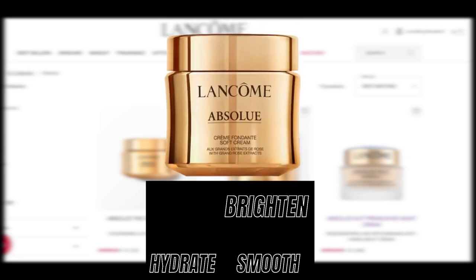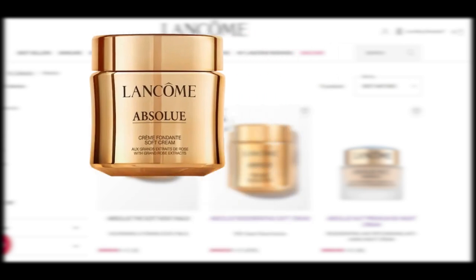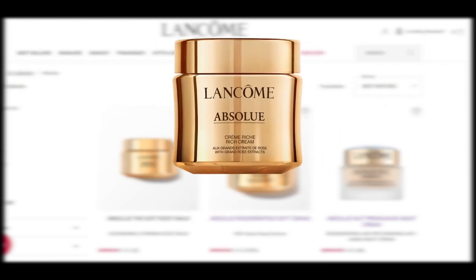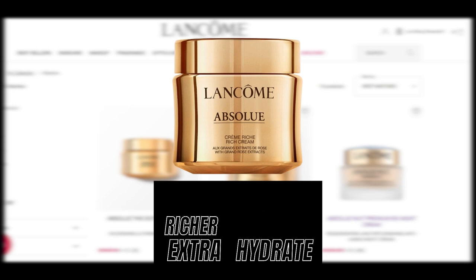The Absolue Regenerating Moisturizer comes in three varieties: Soft Cream, the signature product in the Absolue line, formulated to hydrate, smooth, and brighten the skin — it suits all skin types. Light Cream is similar to the Soft Cream but with a lighter texture, designed to better suit oily skin and warm days. Rich Cream is similar to the Soft Cream but with a richer, more emollient texture, ideal for dry skin types or those needing extra hydration.